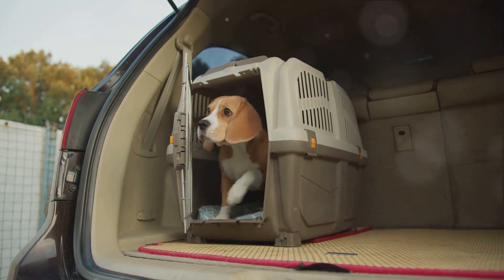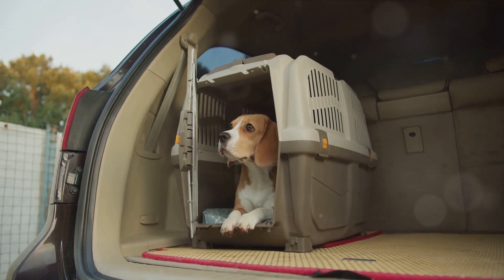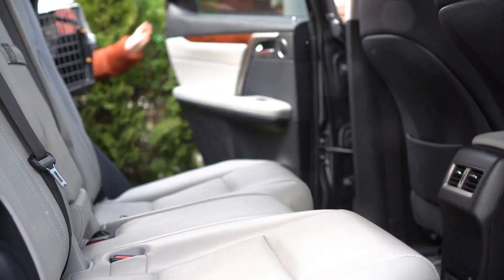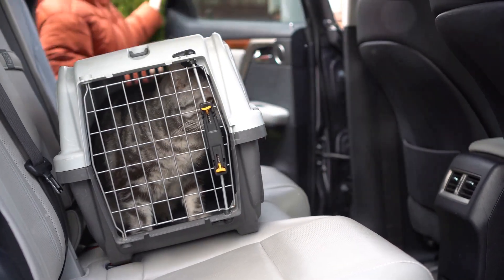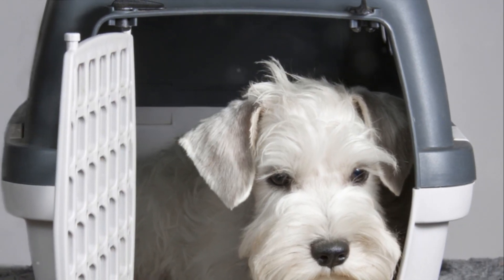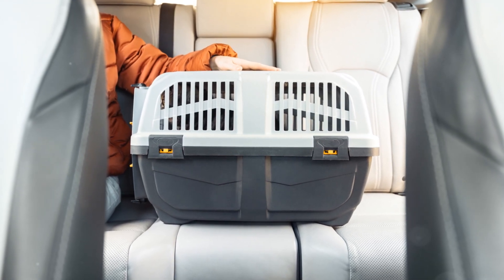When you're jetting off to a luxury destination, you want your pet to feel as pampered and cared for as you do. Imagine a designer pet carrier — not a simple bag, but one with premium materials, plush interiors, and thoughtful designs ensuring your pet's comfort during transit. These carriers often come with ventilation windows, adjustable straps, and even built-in compartments for treats and toys.